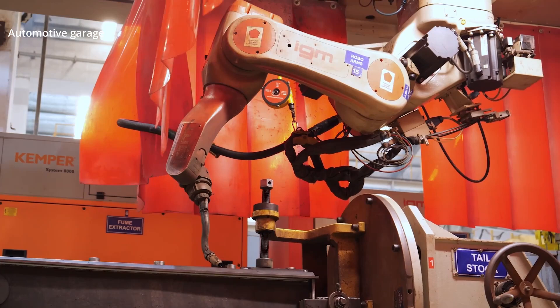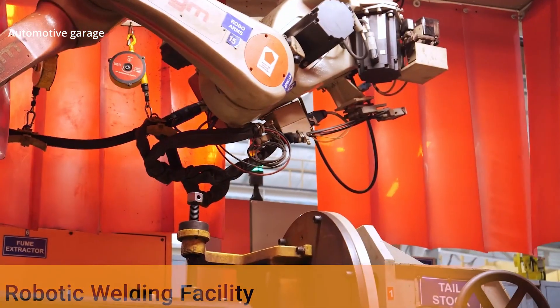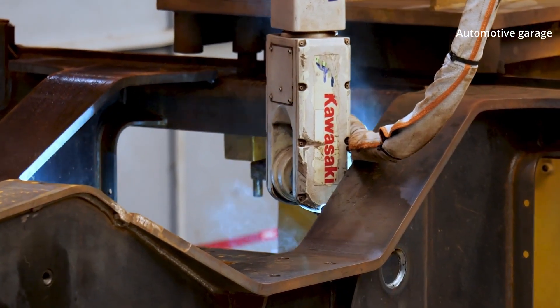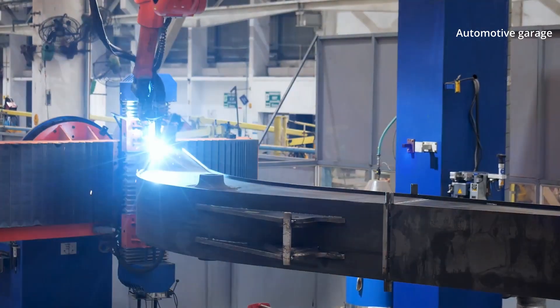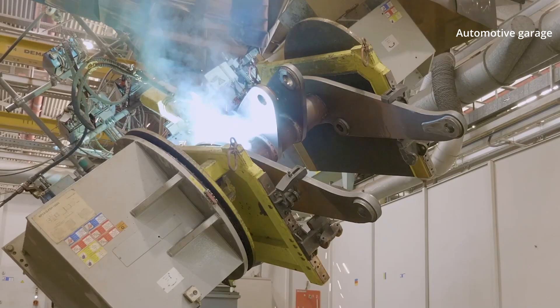The machining process is conducted by machines specifically designed to carry out machining of large-size components. To achieve the component solidity required by standards, the Case plant also carries out induction quenching and tempering. The maximum production capacity in the welding shop is 3,000 tons per week.